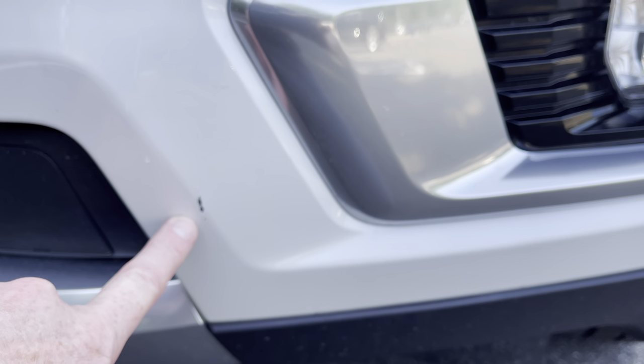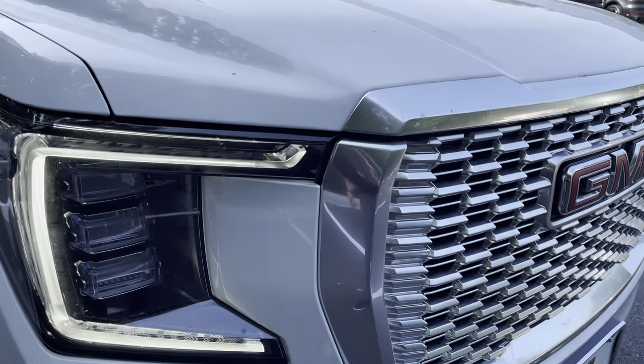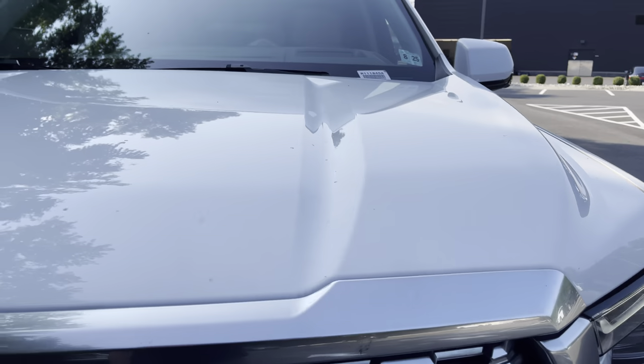As far as stuff on the car itself, really very little. There's some bugs and stuff. This is the only part I would even bother calling out. The car's been outside for a while and maybe on a couple of test drives, so there's some bugs and some spots that would come out with a quick clean. For having a massive front end, I don't even see stone chips, honestly.